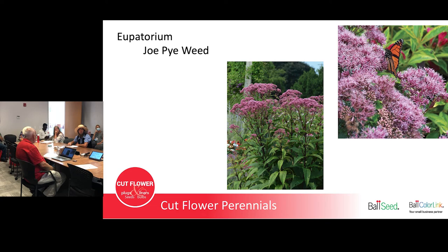Joe Pye Weed, or Eupatorium — the wild one grows six, seven, eight feet tall, but that's not what you want. You want Little Joe, which grows three and a half to four feet tall. Harvest it when it's still in bud stage, like the left picture. The other trick: when the plants are about eight inches tall, pinch them and they'll branch out so you get much more manageable stems. If you let it grow unpinched, you end up with one big stem and lots of small side shoots. Pinched, you get eight or ten tall stems instead.